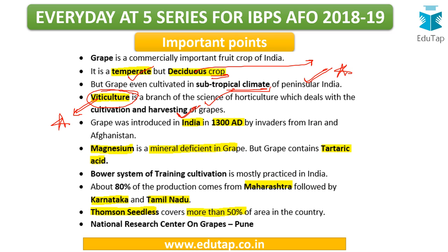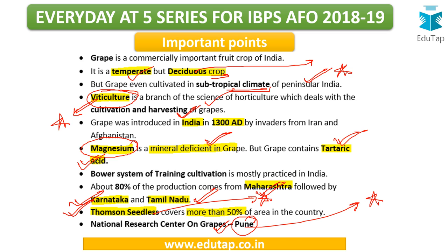Magnesium is a mineral which is deficient in grapes. Grapes contain tartaric acid, so the acid that can be extracted from grapes is tartaric acid. There is a bower system of training used in grapes. About 80% of production comes from three major states: Maharashtra, followed by Karnataka and Tamil Nadu. The most common variety is Thompson Seedless. There is a National Research Centre on Grapes located in Pune.